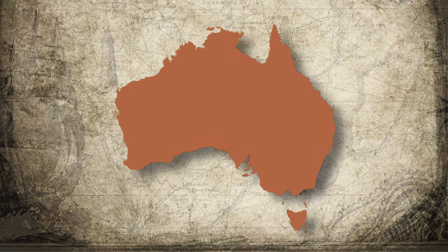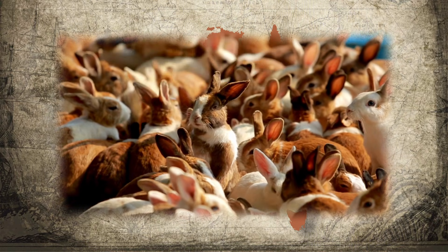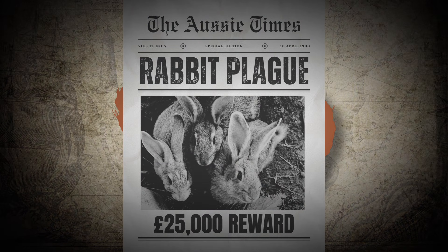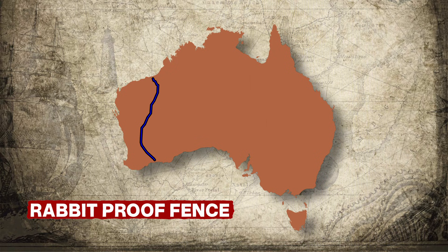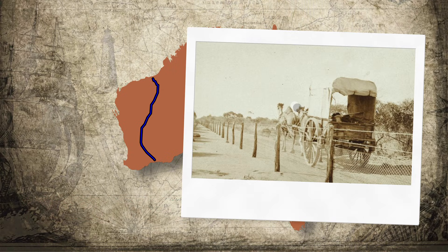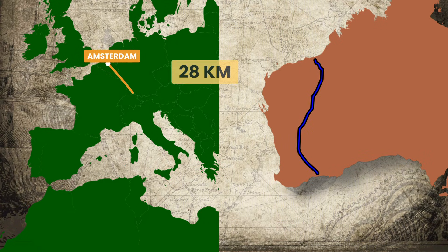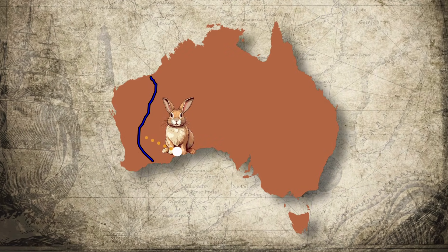By the 1890s, entire landscapes looked like moving carpets of fur. Imagine looking across the outback and seeing the ground move — not wind, not waves, but rabbits chewing their way across the continent. The government panicked, offering 25,000 pounds to anyone who could stop the plague. The solution? Build a fence big enough to keep the rabbits out. From 1901 to 1907, workers in the brutal outback heat built the rabbit-proof fence — 1,833 kilometers of wire netting stretching from north to south, using 350 camels, 210 horses, and 41 donkeys. When they finally finished in 1907, the rabbits were already on the other side.